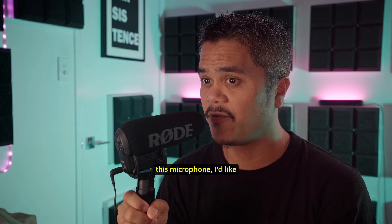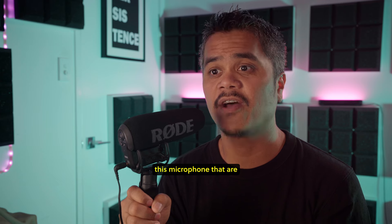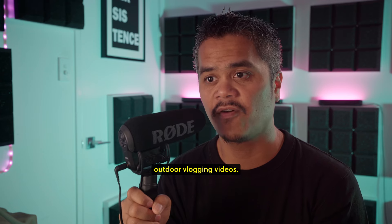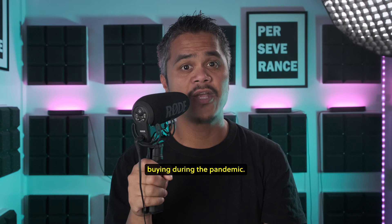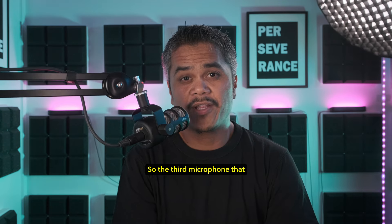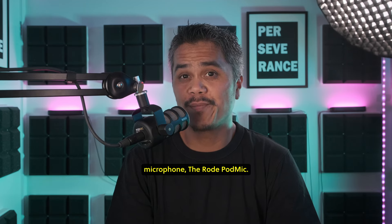Even though I don't like this microphone, I'd like to let you know that there are many great features on it that are beneficial when making outdoor vlogging videos. Now let's move on to the third microphone I regretted buying during the pandemic — another Rode microphone, the Rode PodMic.